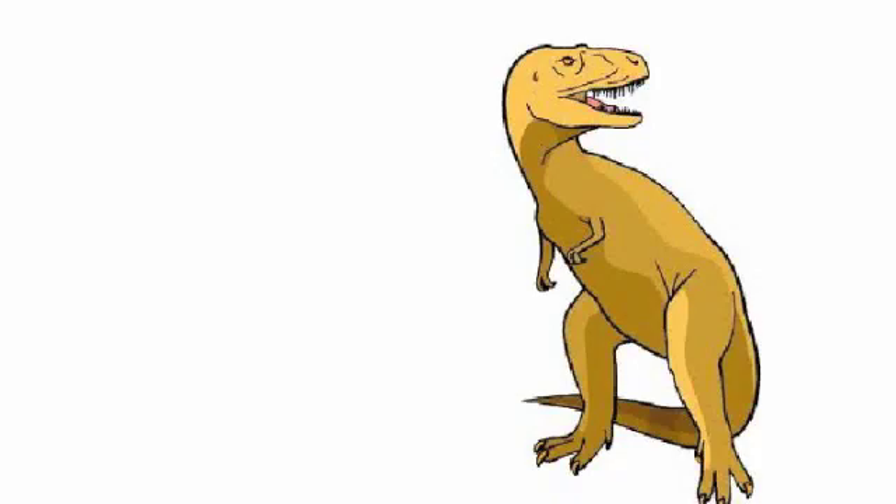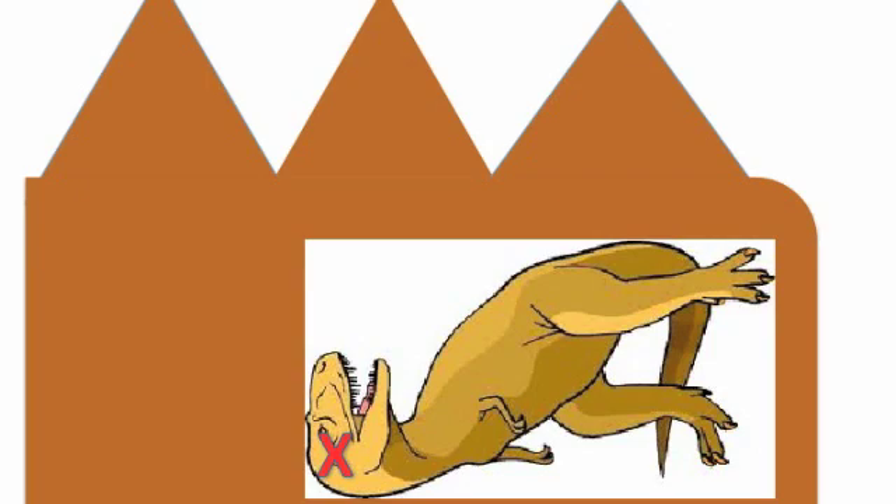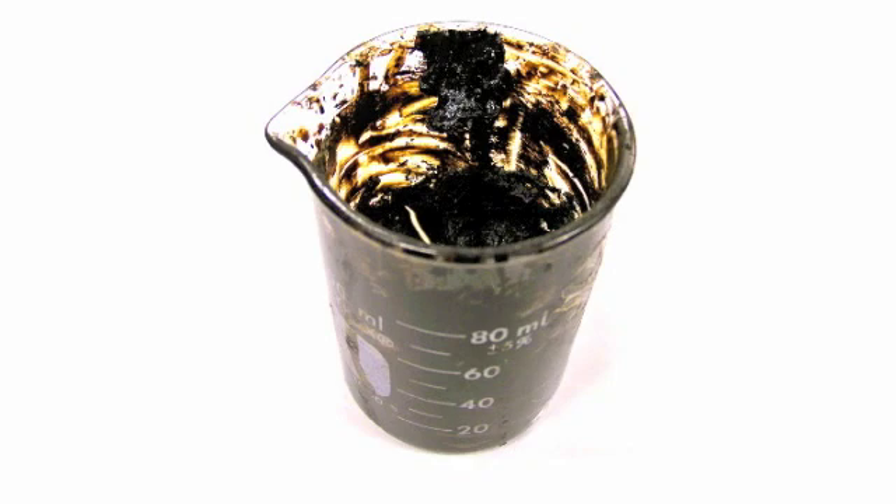Millions of years ago, a bunch of plants and animals died. But instead of decaying, they got buried under tons of rock. Their dead bodies got converted into crude oil under very high temperatures and pressures. Today, energy companies drill beneath the surface to harvest the crude oil. In fact, when you think about it, what nature does is very close to hydrothermal liquefaction.